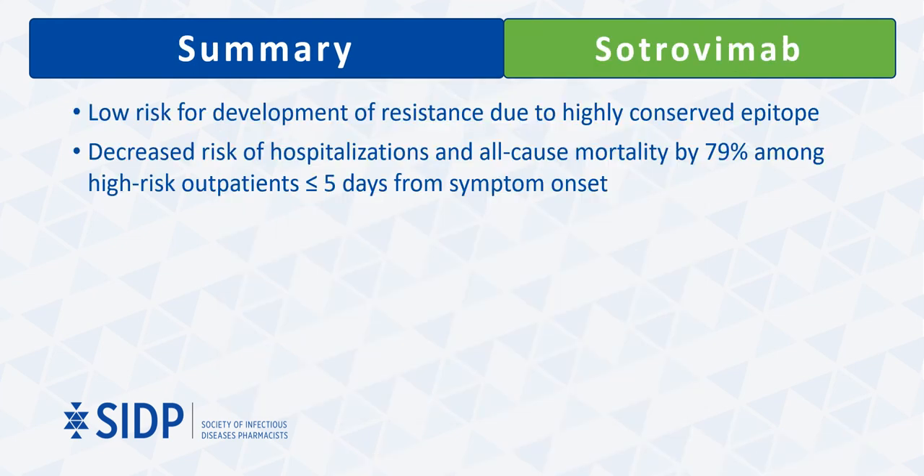In conclusion for sotrovimab, although it is administered as a monotherapy, it is believed to have a low risk for development of resistance due to its binding site being highly conserved across all sarbecoviruses. The administration of sotrovimab led to significantly fewer hospitalizations and deaths among patients at high risk for severe disease. Among patients who did end up requiring hospitalization, they had a low likelihood of ICU admission, death, or need for high supplemental oxygen administration.